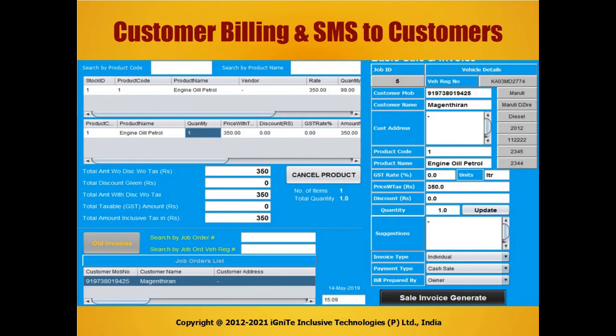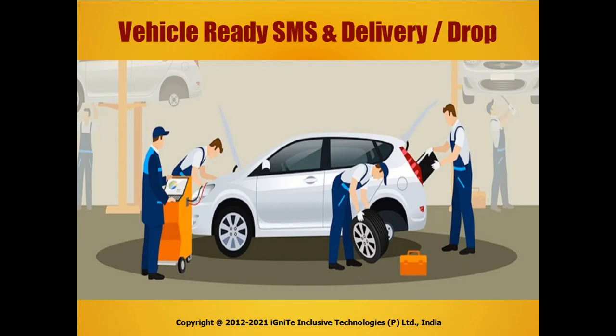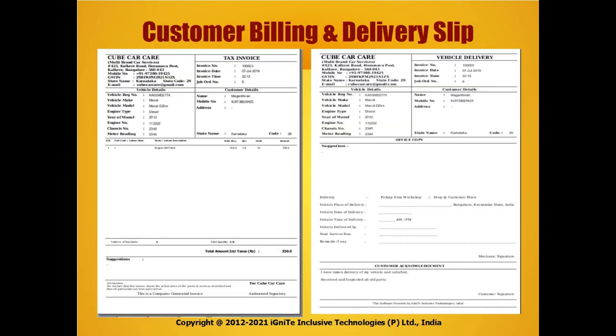Customer billing is easy to do, with SMS sent to customers about their bill. Vehicle ready SMS for delivery or drop, along with customer billing and delivery slip and acknowledgements.